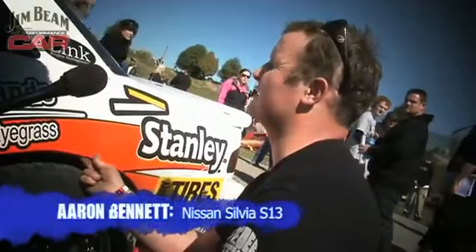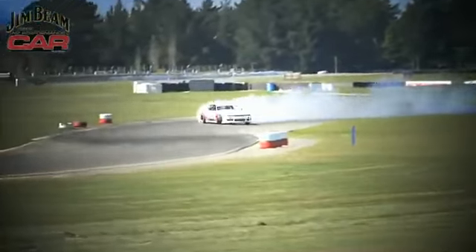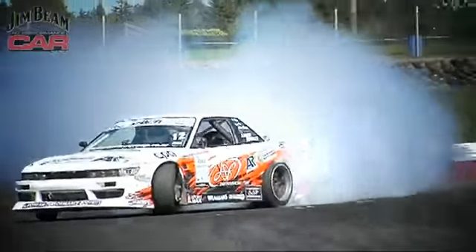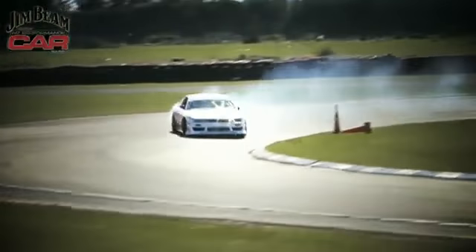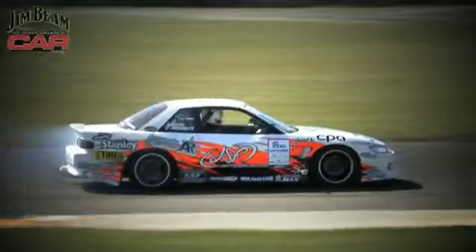22 guys came down from up north, so obviously a lot of guys going home a long way without qualifying. So if I qualify first, that's amazing, it's awesome. Look at this great qualifying run from Aaron Bennett — smoke everywhere, full power, fourth gear around the last sweeper — and he finishes as the number one qualifier.